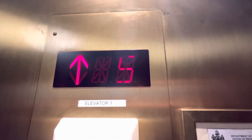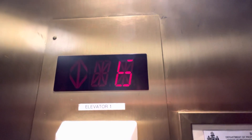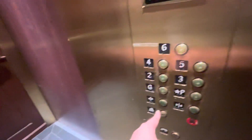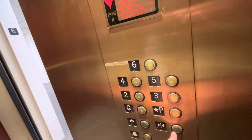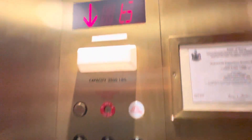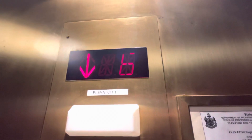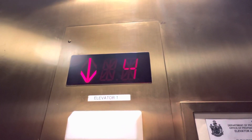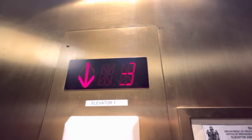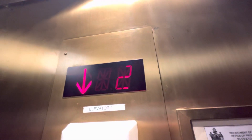And here it goes. Plaza level. The numbers are messed up. Here we are. I love these things — these are my favorite ones.